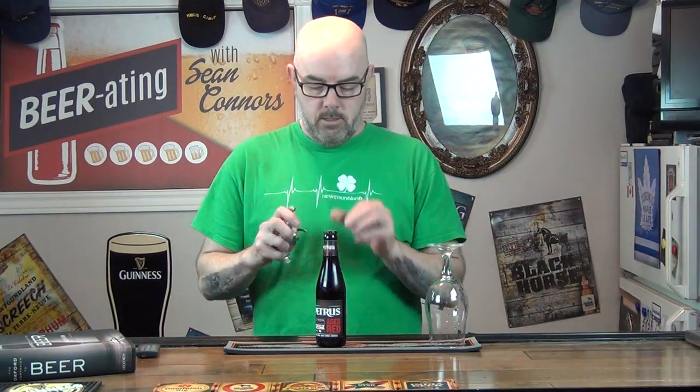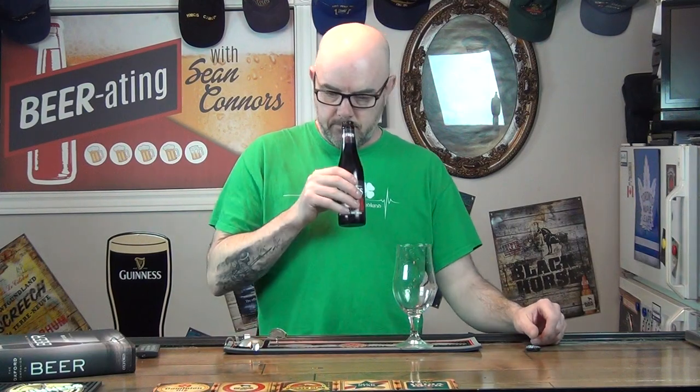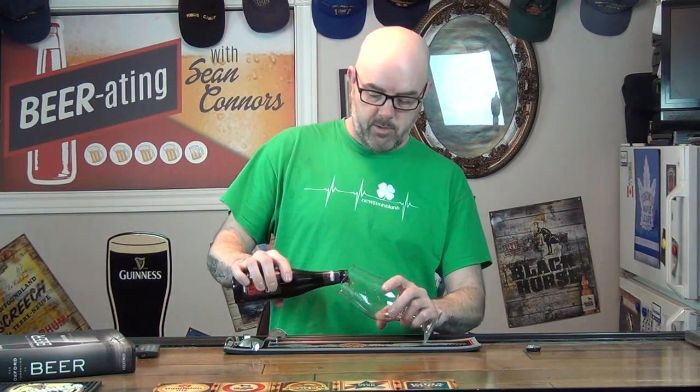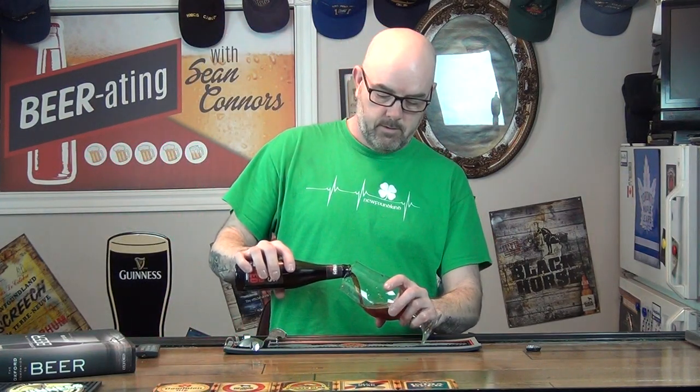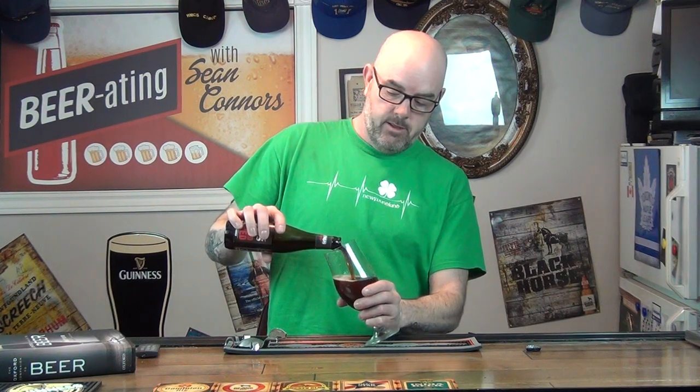I'll crack it open and give my glass a quick cold water rinse, as usual. That's basically just to cool down the glass and get rid of any dust on it. I always get a little bit of water in the bottom that I want to get rid of. And right off the bat we can see the brown color.